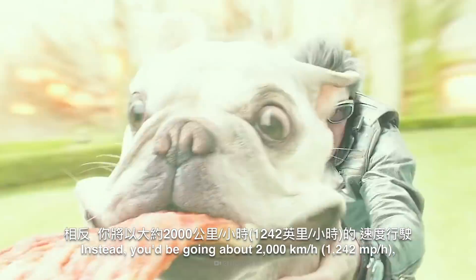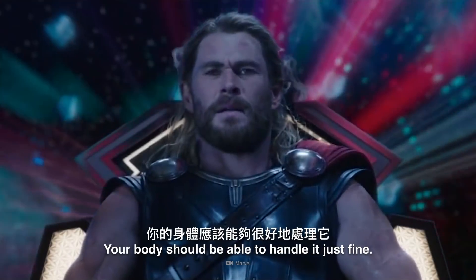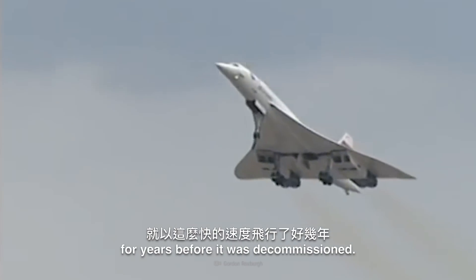Instead, you'd be going about 2,000 km/h, which is almost double the speed of sound. But don't be too alarmed by this — your body should be able to handle it just fine. After all, the Concorde passenger jet flew this fast for years before it was decommissioned.